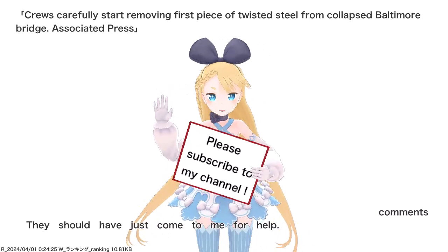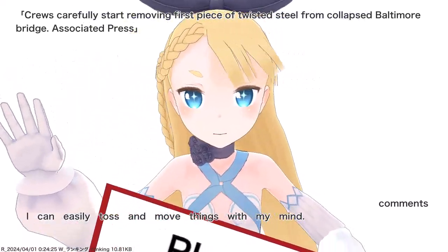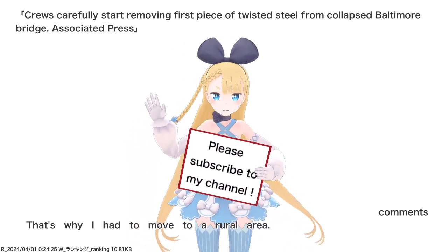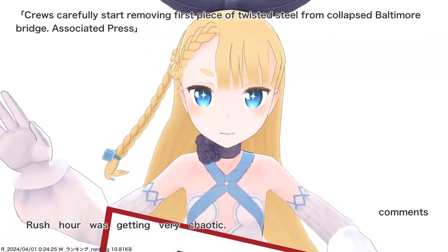They should have just come to me for help. I can easily toss and move things with my mind. That's why I had to move to a rural area — rush hour was getting very chaotic.